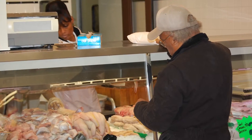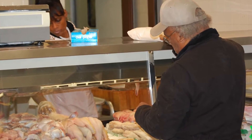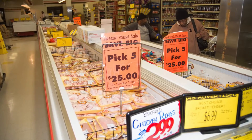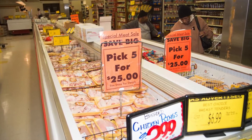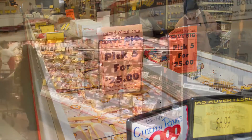the meat department at Pete's carries many items not typically found in the average grocery store meat shop. Listed as one of the top reasons to shop at Pete's, the extensive Pick 5 for 25 meat program is a key component to the meat department's sales success.